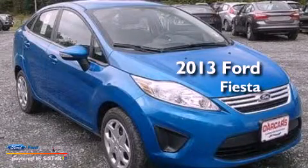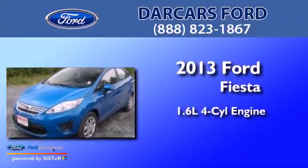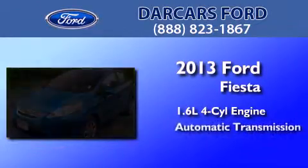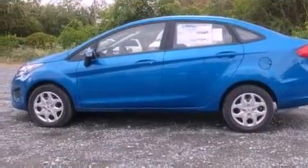This is a brand-new 2013 Ford Fiesta. It features a 1.6-liter four-cylinder engine and an automatic transmission. All of the following features are included.